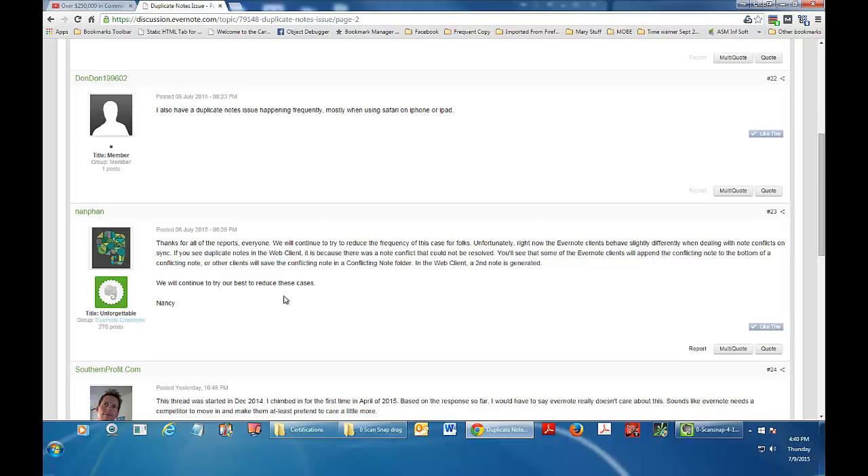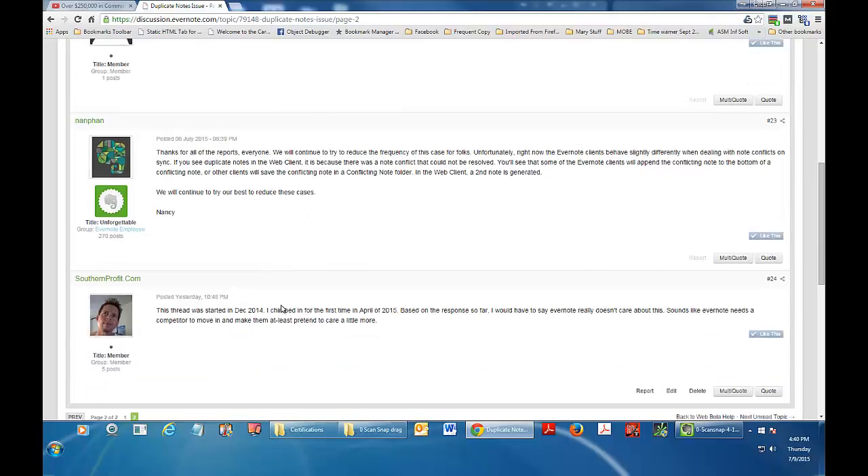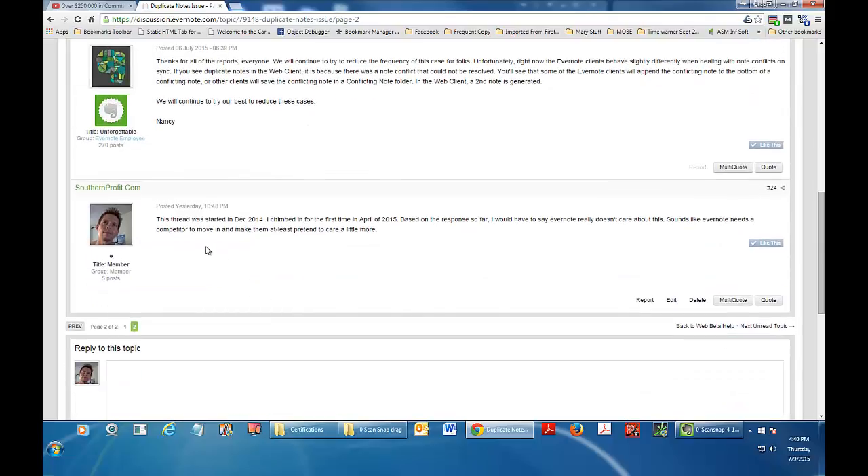Their response — 'we continue to try our best to reduce these cases' — tells me nothing. So today, out of frustration, I put another thread up. This thing was started in December, I touched base in April, no response yet. Sounds like Evernote doesn't really care about the issue. But out of frustration, sometimes you get solutions.